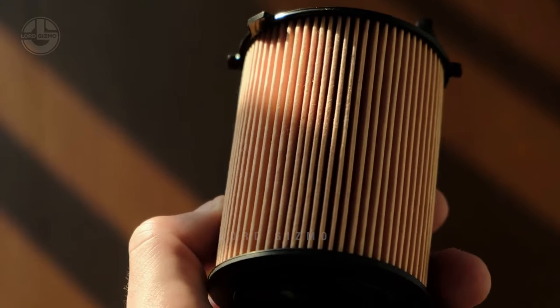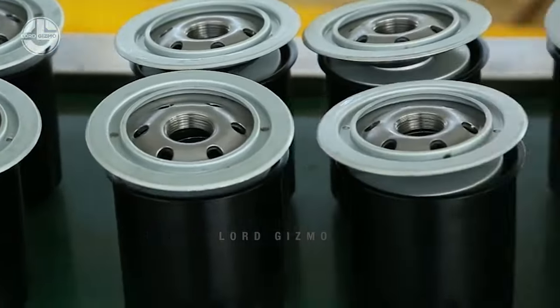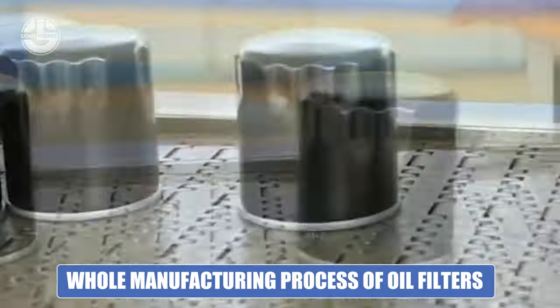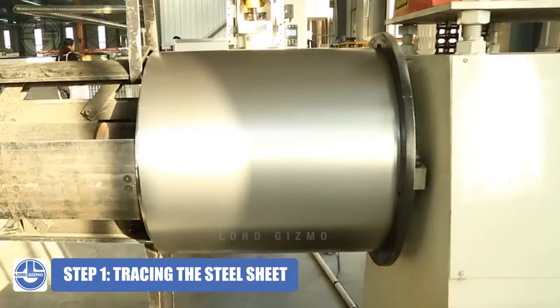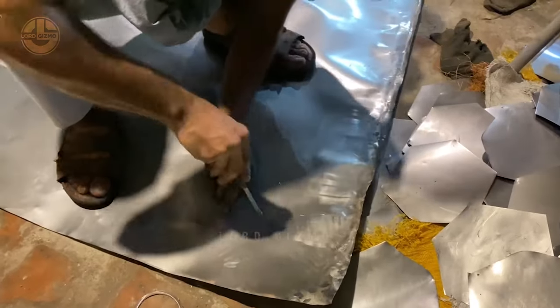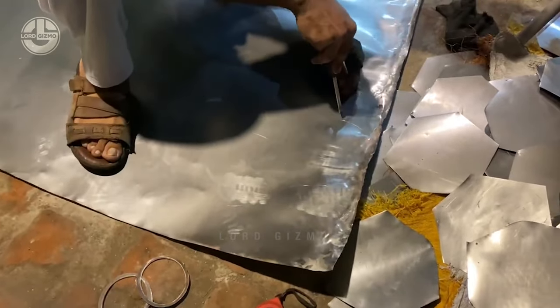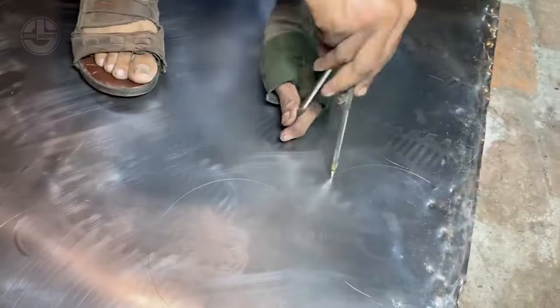Now that you know the basics of an oil filter, it's important to know how they're made. The next parts of the video will cover the whole manufacturing process of oil filters, divided step by step. Step one is tracing the steel sheet. Oil filters are circular in shape, so the first step is tracing circles along the steel sheet. Workers draw out the circles and make sure they are identical so that the next step will go smoothly.